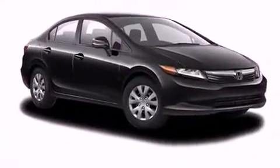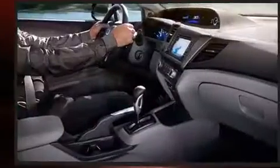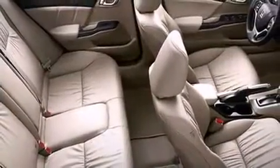You and your passengers will enjoy the stereo system, which includes a CD player with MP3 capability, steering wheel mounted audio controls, and six speakers. Side curtain airbags deploy in extreme circumstances, shielding you and your passengers from collision forces.